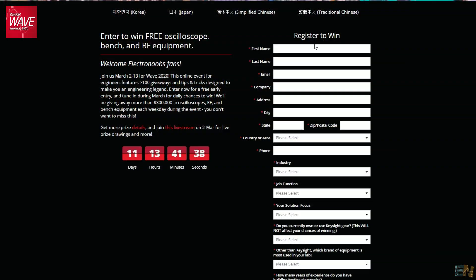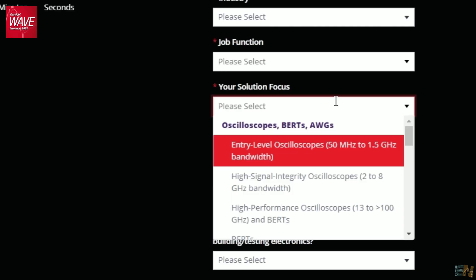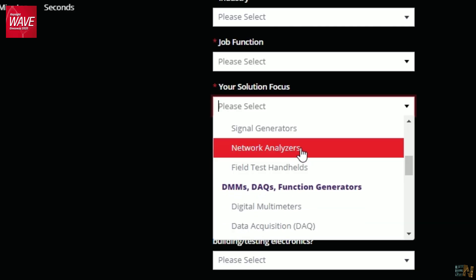All you have to do to enter the giveaway is go to the link below and register. You have to place your name, your email, select the gear that you prefer, and then confirm that email. You have to do this before March 2, and by that you will enter the entire giveaway.